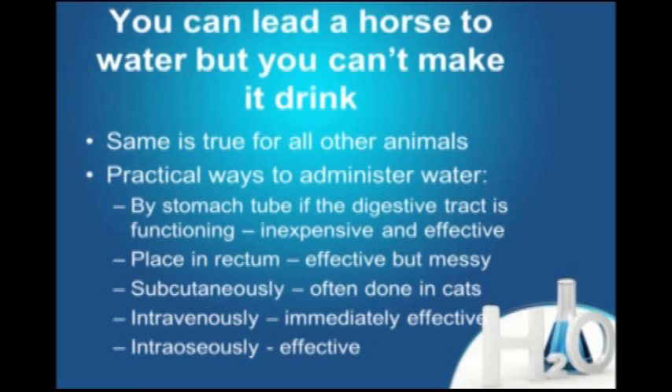Many practitioners give fluids subcutaneously for cats — it gets absorbed into the bloodstream and distributed. It's a quick, easy way to get fluids to the patient when IV isn't practical. But most of us use an intravenous approach because it's immediately effective and solves the problem quickly.